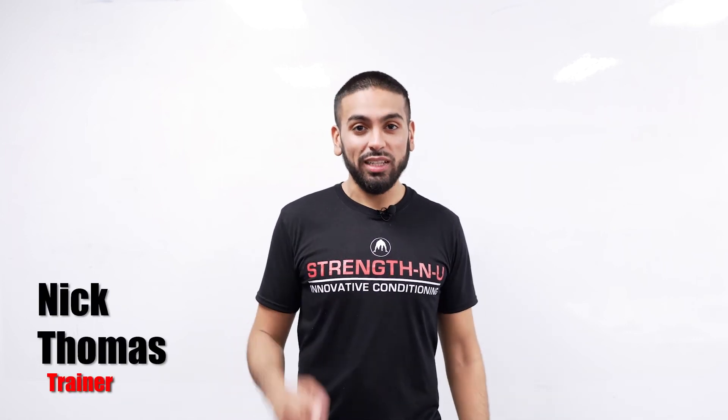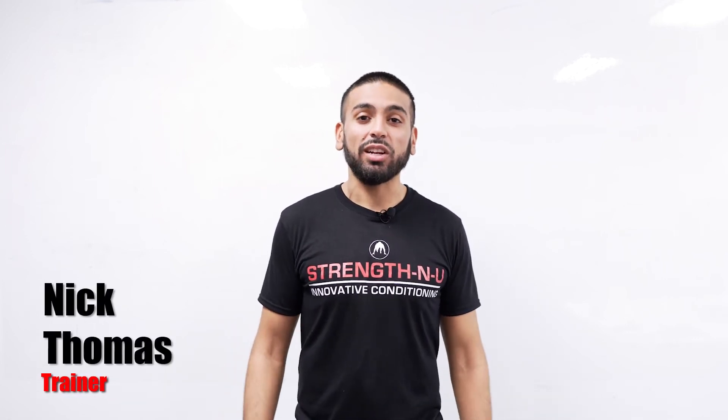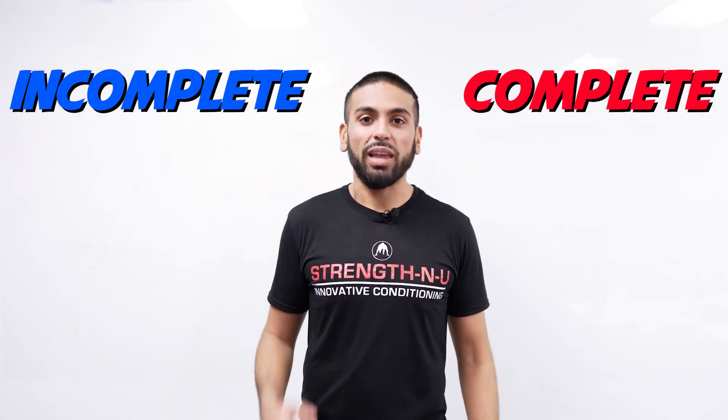Hey, I'm Nick from Strength & You, your fitness and therapy experts, and today I'm here to talk about complete versus incomplete plant protein.